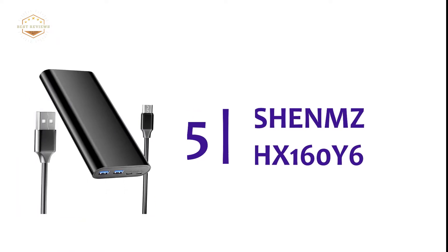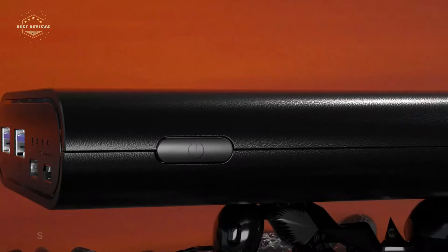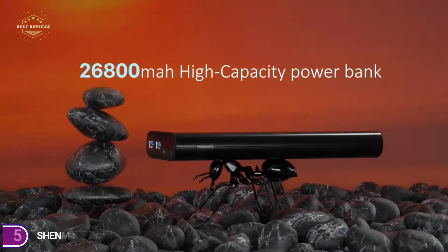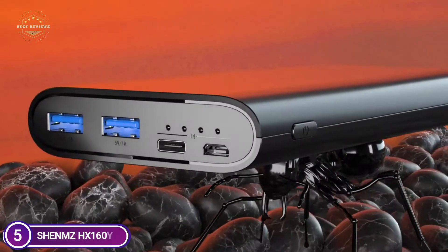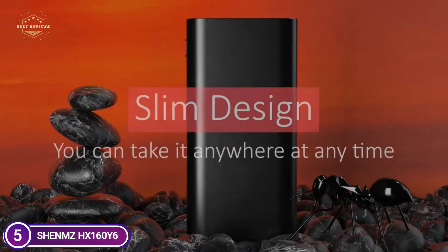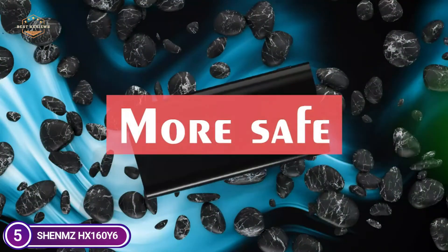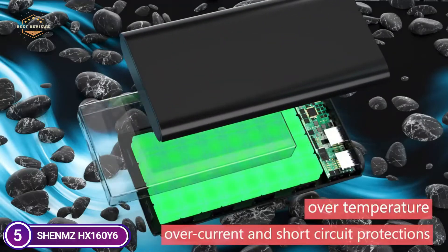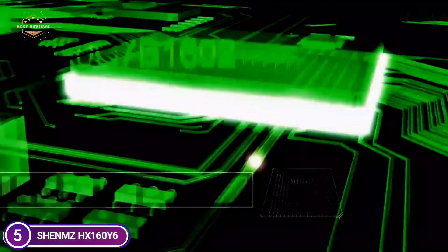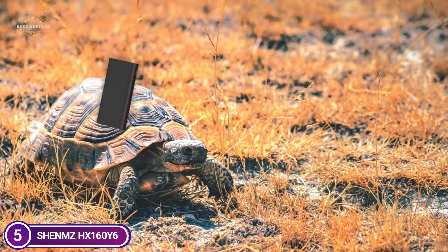Starting our list at number 5, the Shem's HX160Y6. This portable charger can be used to charge a range of electronic devices that have a USB port. It's universally compatible with iPhone and Android tablets, smartphones, and MP3-MP4 players, as well as wireless controllers and other USB-charged devices. The power bank can be fully charged in just 8 to 16 hours using the 5V-2.1A charger.